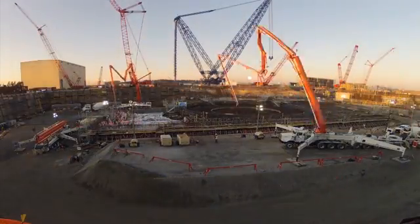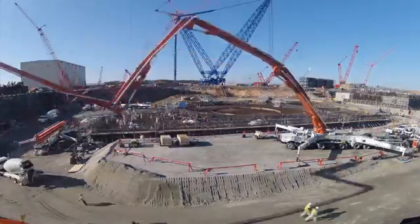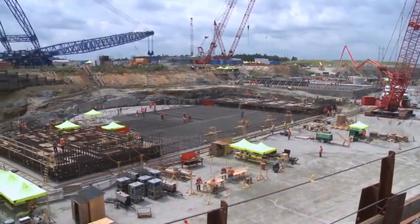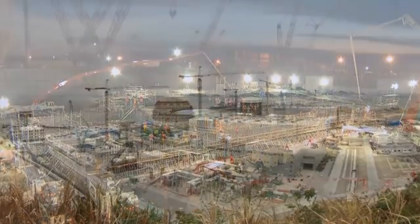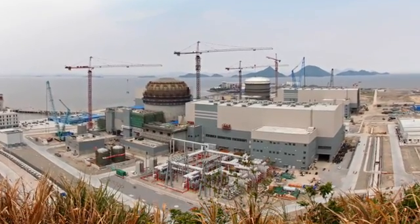Today, eight AP1000 units are under construction around the globe — four each in the United States and in China, and more are planned. Our customers recognize the important role that nuclear plays in achieving and maintaining a balanced energy portfolio, and they chose the Westinghouse AP1000 plant for the special benefits it offers.